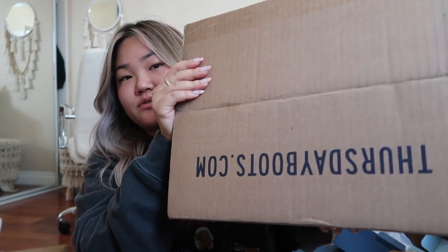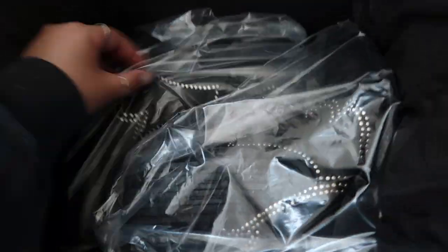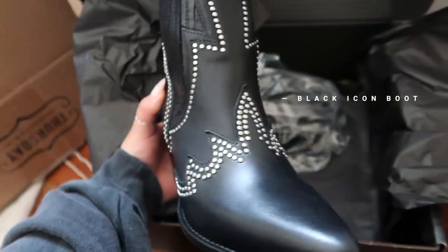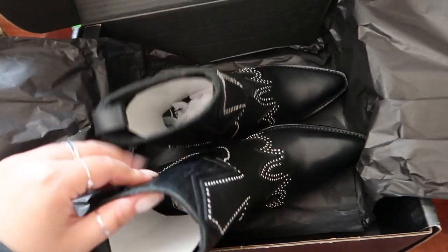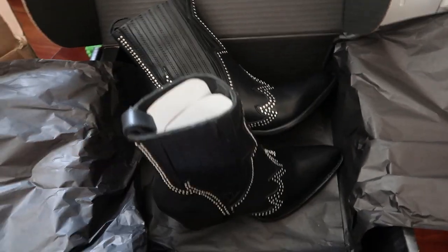Last but not least, this box is from Thursday Boots — they've made some of my favorite boots. They sent over the Black Icon Boot. I love the all-black packaging. Let me take them out — these booties are stunning. They have black studs and are kind of a cowboy shape. They're so chic and I'm obsessed. That concludes my huge unboxing video — thank you so much to all the brands that sent me these amazing products. I'm so grateful I get to do this. I hope you guys enjoyed this video and I'll see you in my next one — bye!